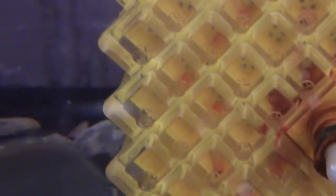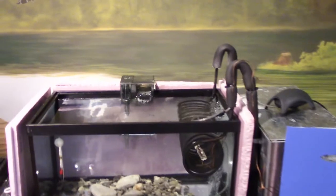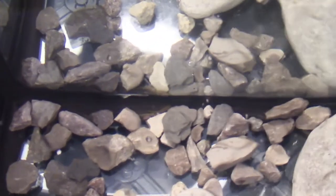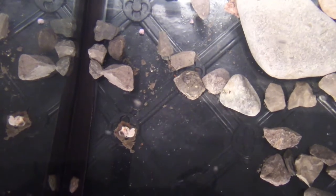Hatchery number one is good, and hatchery number two - the filter is running, the air pump is running, our temperature is six degrees Celsius, and the fish are hiding under the rocks. There are a couple of them hiding in the back corner; you can see them looking good. Still just the one dead fish that I can see in here. Both hatcheries are good.